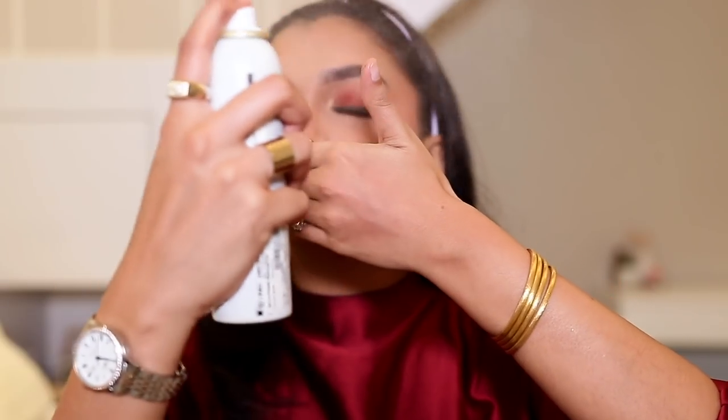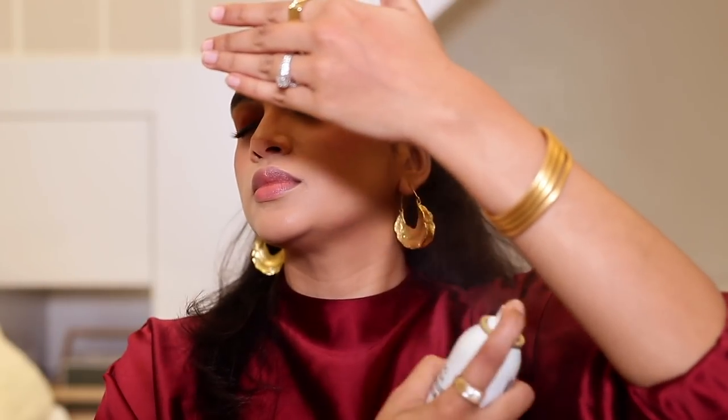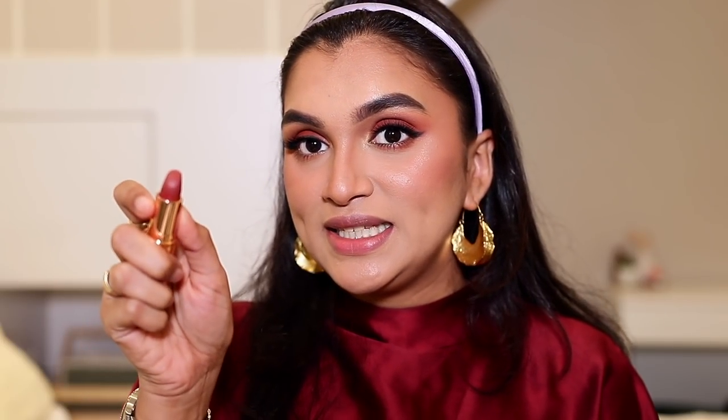Before going in with lips, I'm setting my makeup with the PAC Micro Finish Makeup Fixer — another favorite of mine. For lipstick, I'm using a Charlotte Tilbury matte lipstick in shade Walk of No Shame — a deep maroon with a hint of pink and mauve, very beautiful and wearable. Before that, I'm lining my lips with the Kiko Milano Smart Fusion Lip Pencil.